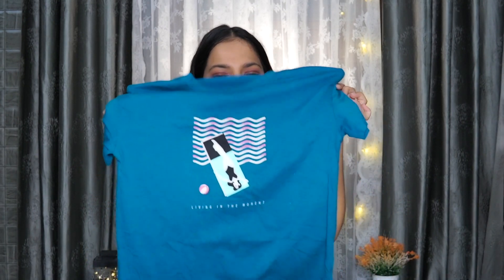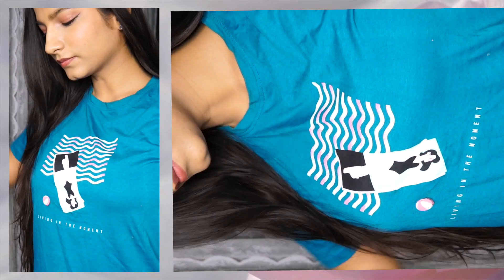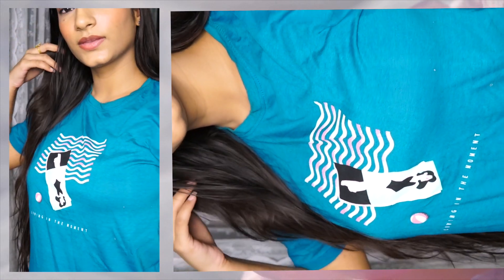I bought one t-shirt to wear at home and it's from the brand Mustang Harbor. It's in one of my favorite colors — steel blue — and it has a really cool graphic print. The material is pure cotton which is so easy and breezy to wear at home. I bought it in size S and it fits me really well. I got it for 239 rupees.